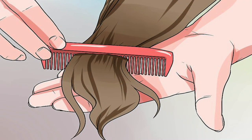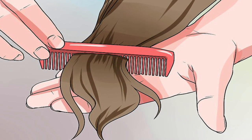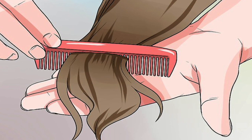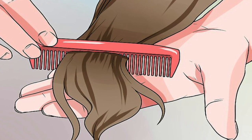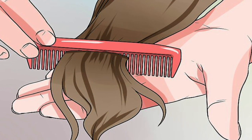Invest in a quality, gentle hairbrush to avoid breakage. If you're worried about too much of your hair snapping or getting tangled in the bristles of your old brush, it might be time for a new one. Choose a brush with softer bristles that are further apart to help prevent breakage. If you use a comb more than a brush, look for a wide-tooth comb that will glide through your hair to gently detangle it without promoting shedding.